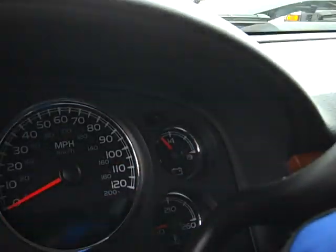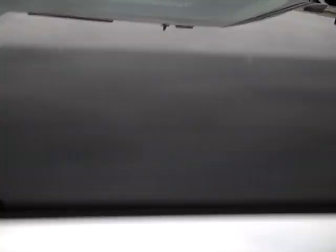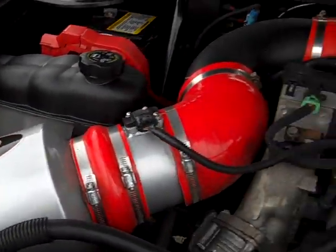Starting it up now. It has an Edge programmer. Taking a quick look under the hood, you can see the engine bay is very clean. It has an XDI air intake and runs very smooth.